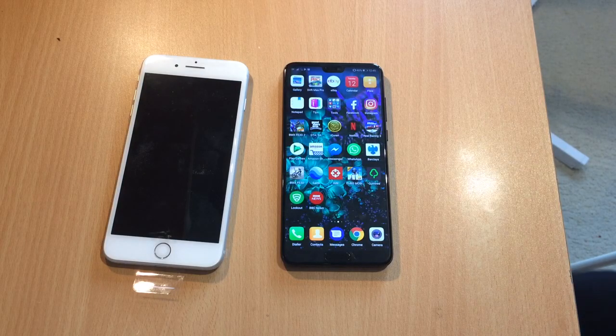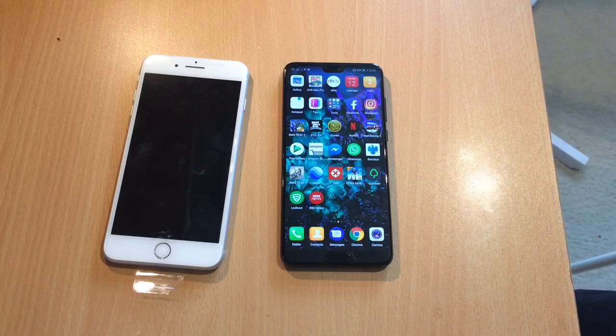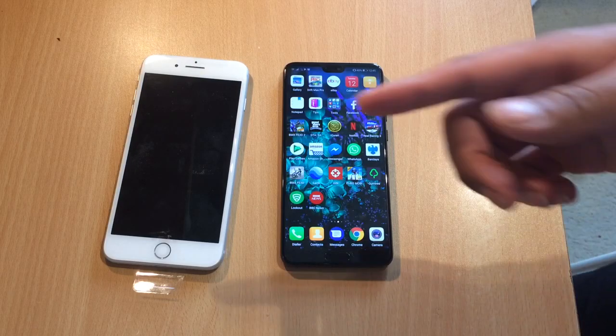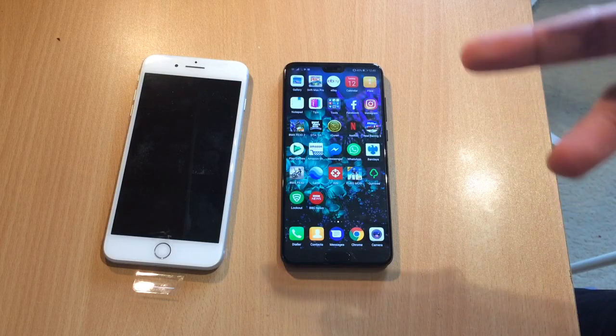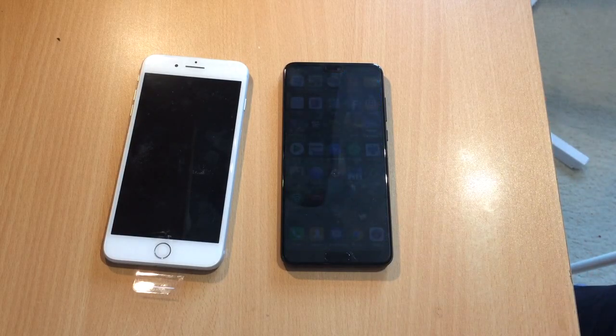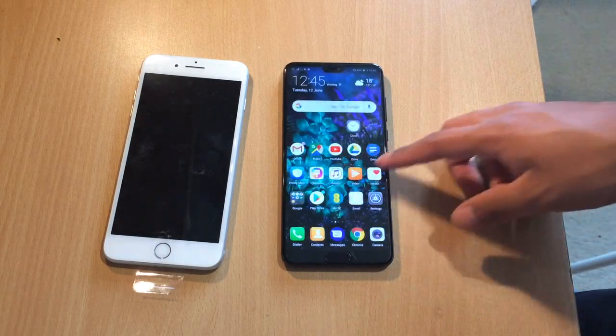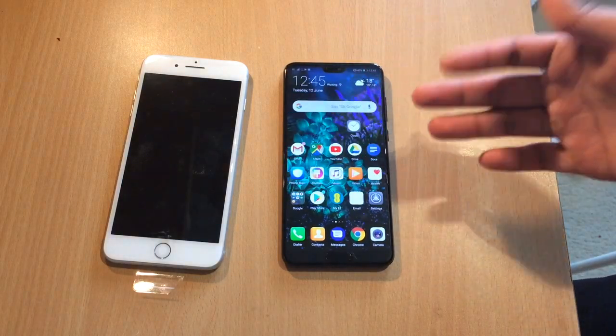Maybe you've seen other reviews already about the Huawei P20 Pro and the iPhone 8 Plus and know all about the specs, but let me get to the point. The Huawei P20 Pro is more bang for your buck — it just is. The iPhone 8 Plus costs £52 a month on its current contract, but the Huawei P20 Pro I'm paying £33 a month for 30GB of data, and it's just hilarious that the P20 Pro is clearly the better phone.